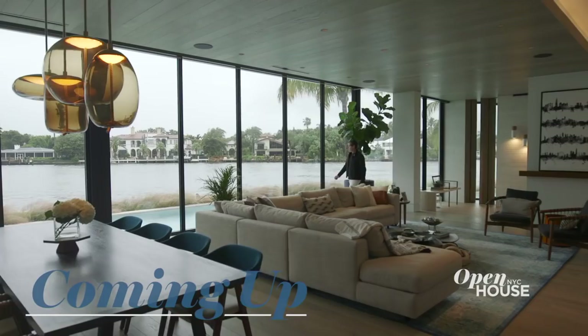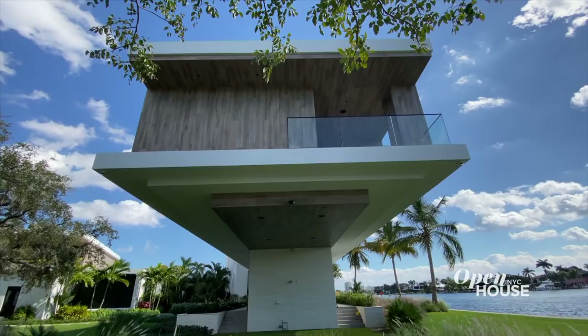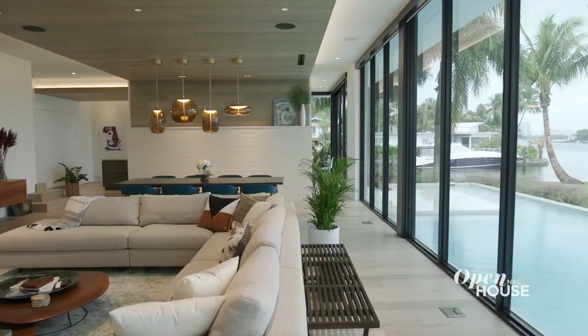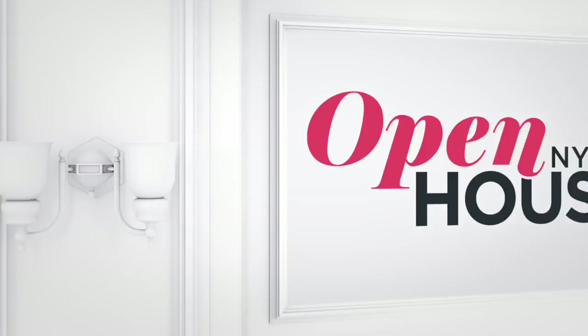Coming up just after the break, we head to Fort Lauderdale to check out this architectural gem right on the water. Welcome back. Now we're in Fort Lauderdale at this riverfront gem designed by architect Max Strain. Max was inspired by the highly influenced Sarasota School of Architecture, characterized by open-plan structures and spaces with walls of glass that help it engage with its surroundings. The result is a home that feels vibrant, exciting, and always unexpected — inside or out, rain or shine.